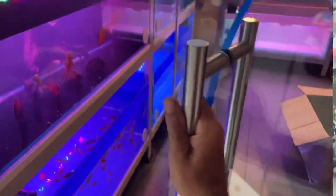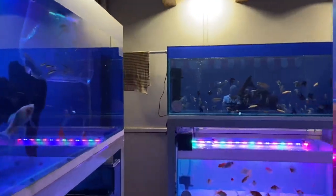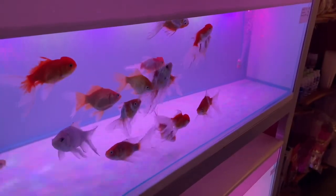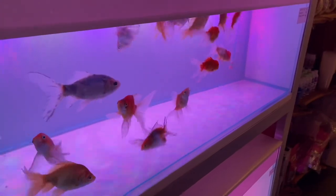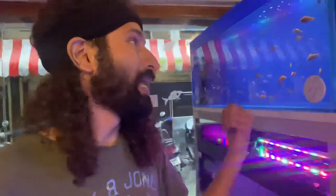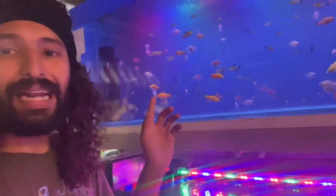When you enter the store the first thing you notice is how neat and clean everything is. Every rack and every tank is really well siphoned — you won't see any dirt even in a goldfish tank. Usually you find a lot of poop in goldfish tanks, but here the bottom is clean and the glass is clean. They are restocking today, so there's a little hazy water from the water change, but overall the store is immaculate.